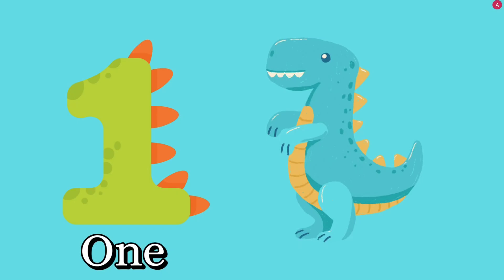Number one. Let's count together. One dinosaur. One dinosaur. O, N, E — one. Good job, kids.